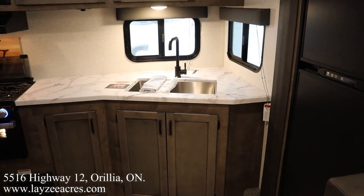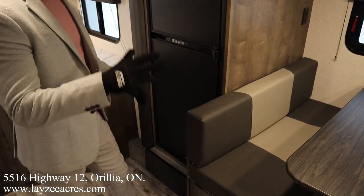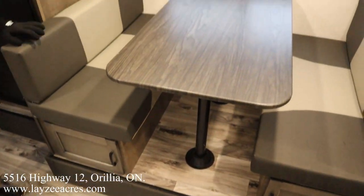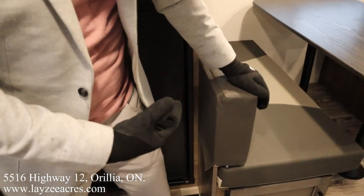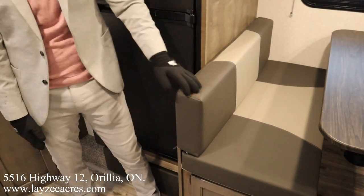Walking further into the trailer, we've got great access to the fridge from the side. We've got our booth dinette — we can turn that into a secondary bed, and there's storage underneath the dinette. The back of the dinette cushion is actually fitted right over the board, so it finishes off really cleanly — a very clean way of doing that.